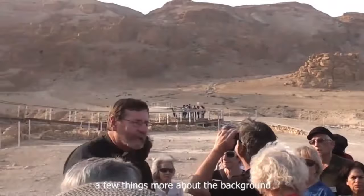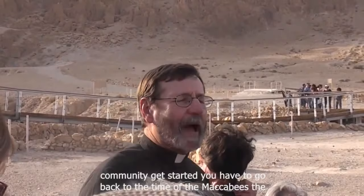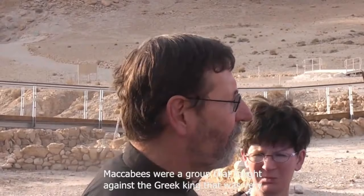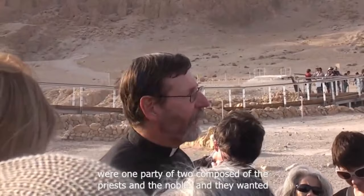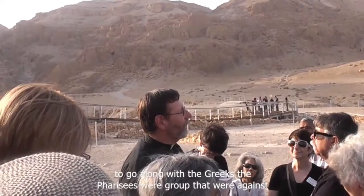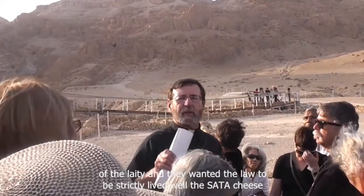A few things more about the background of this community. When and why did the Qumran community get started? You have to go back to the time of the Maccabees. The Maccabees were a group that fought against the Greek king that was very oppressive. But already the Jews were divided among themselves. The Sadducees were one party of Jews, composed of the priests and the nobles, and they wanted to go along with the Greeks.